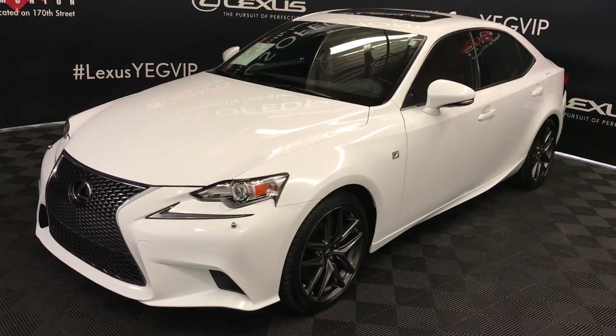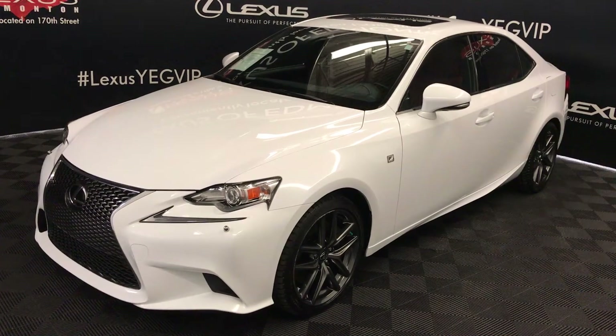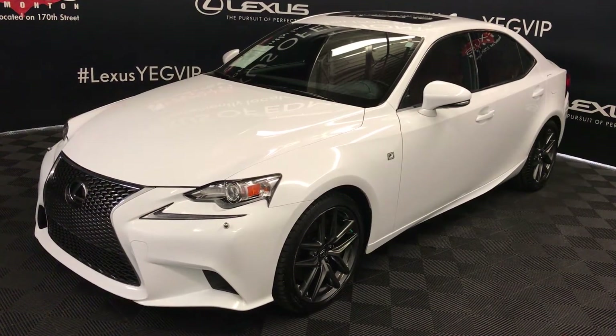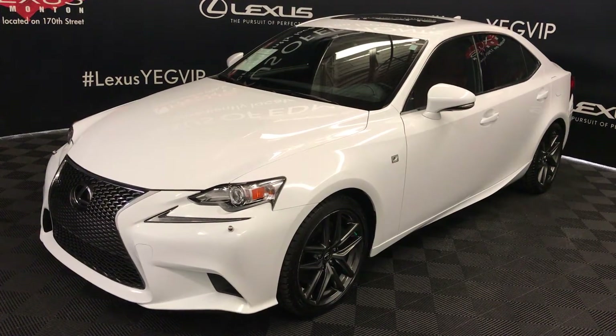We're looking at a pre-owned 2015 Lexus IS 350. 6-speed automatic, 3.5-litre V6 engine, all-wheel drive, white exterior, red NuLuxe material interior, 4-door, 5-passenger. This is the F-Sport Series 3.